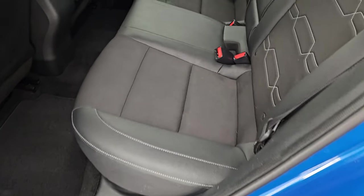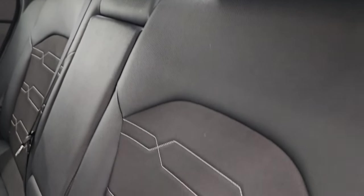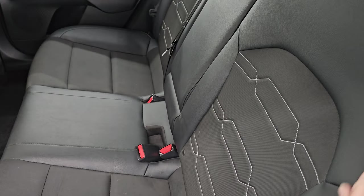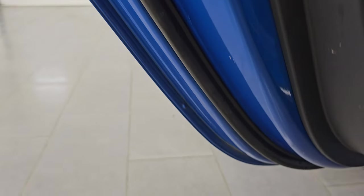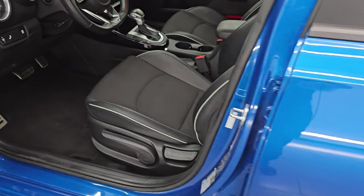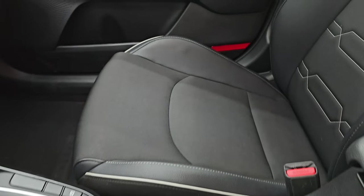The back seats are in really nice condition — you get a cloth and leatherette mesh back here, no rips, no tears. It does have the LATCH child safety system for any child car seats you may have, and these seats fold down very nicely for extra storage. Child safety locks on the back doors and the bottoms inside the doors all look really good. I didn't see any corrosion anywhere on this car.